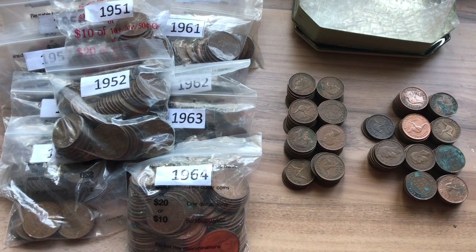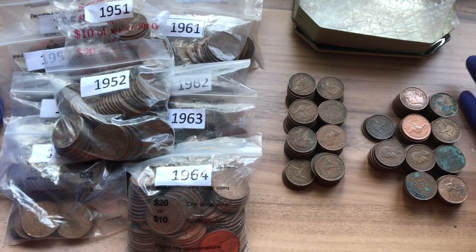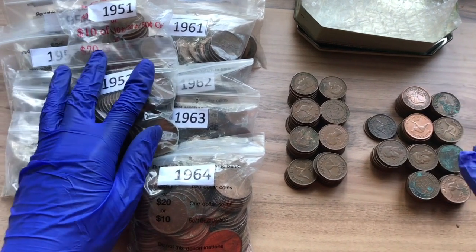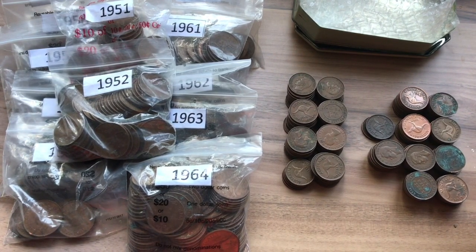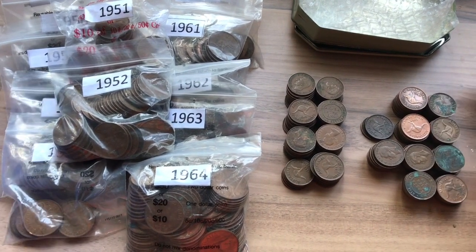That is over 5kg of Predecimal Australian Copper Coins — this is what I got from eBay for $100. Anyway, that is it for today. If you enjoyed this video, please like, subscribe and hit that notification button. Thank you for watching and, as always, happy collecting!